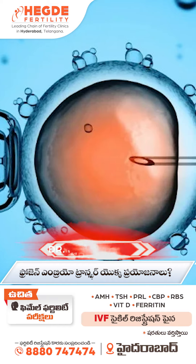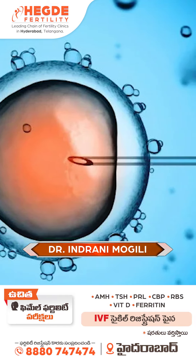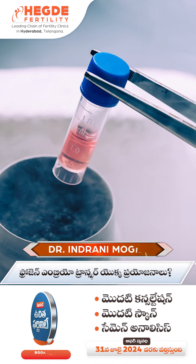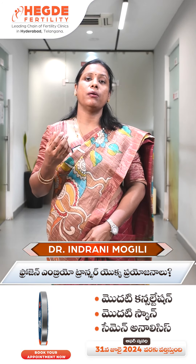Usually, during IVF treatment, you can get a few follicles, but you can also get a few complications. You can get OHSS — Ovarian Hyperstimulation Syndrome. We can avoid this with a frozen embryo transfer, especially if you have a PCO problem.